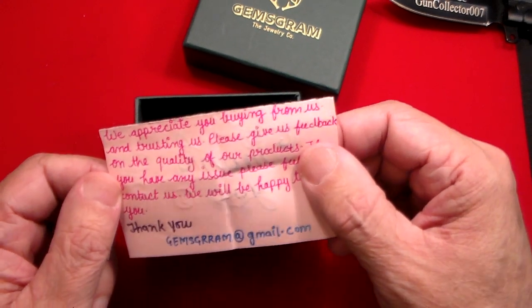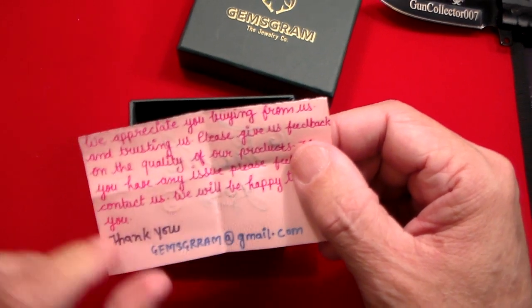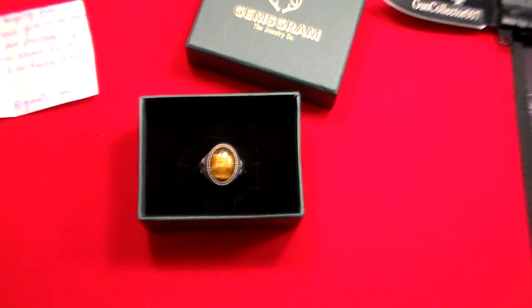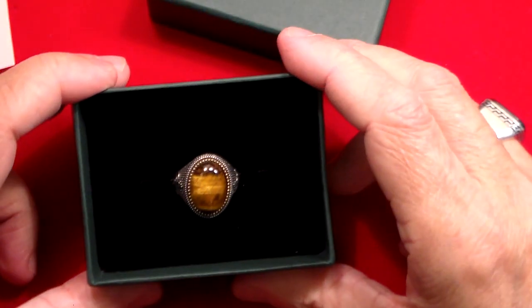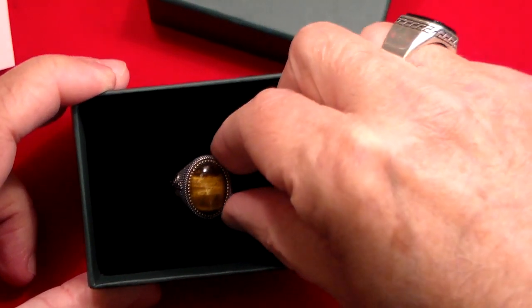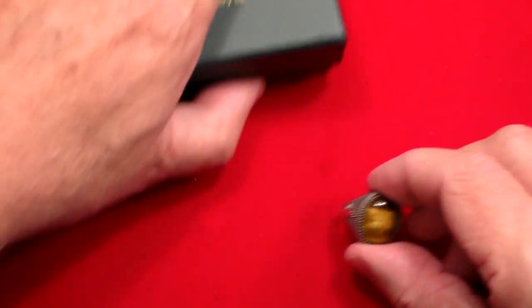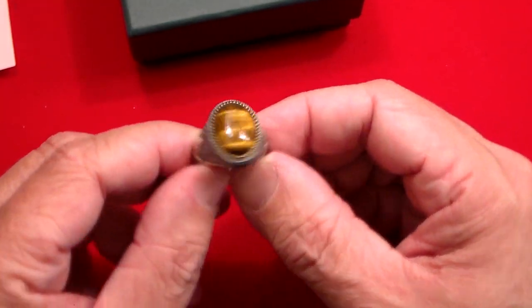Little touches like that really make me have a warm spot in my heart for companies. Now let's take a look at this beautiful ring. Let's see if we can zoom in on it. This is a tiger eye and sterling silver ring. It comes in this nice box. And as you can see, that is really beautiful.